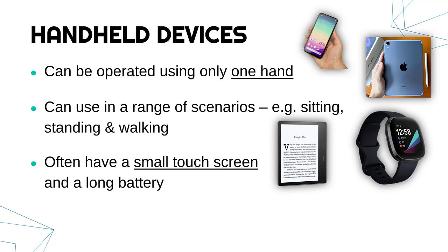Just a warning about answering questions on handheld devices: make sure you don't use brand names in your exam. If you were asked to give an example of a handheld device, don't say iPhone, say smartphone. Don't say Apple Watch, say smartwatch. So avoid the company names.